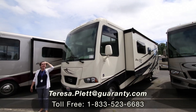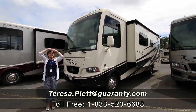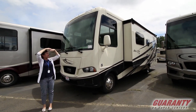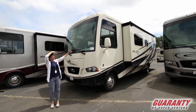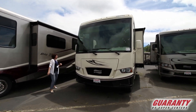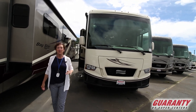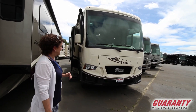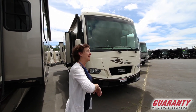Hello again everyone. Welcome again to Guaranty RV here in beautiful sunny Junction City, Oregon. I'm here to show you this Newmar Baystar Sport 3226. This one is a beautiful unit with a V10 Ford Triton engine and tons of storage on the outside. I'll show you that after we take a look inside.